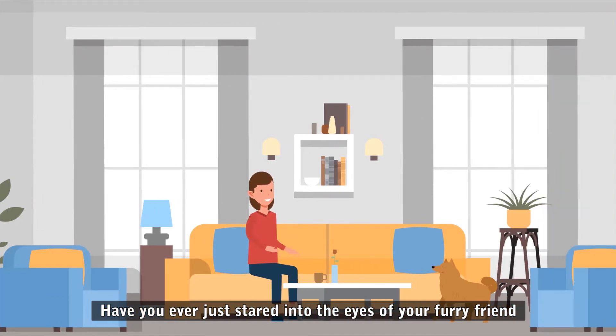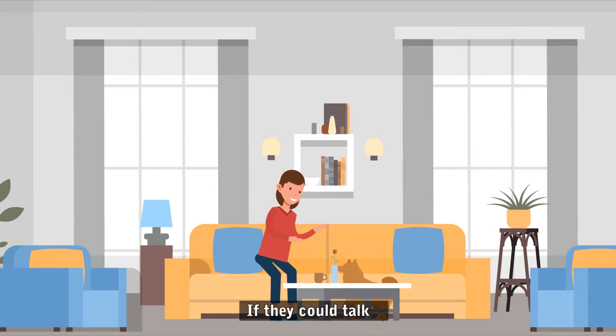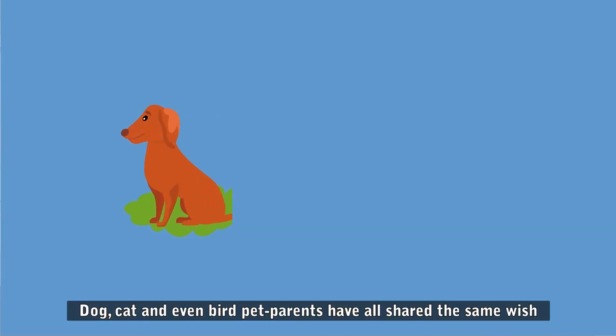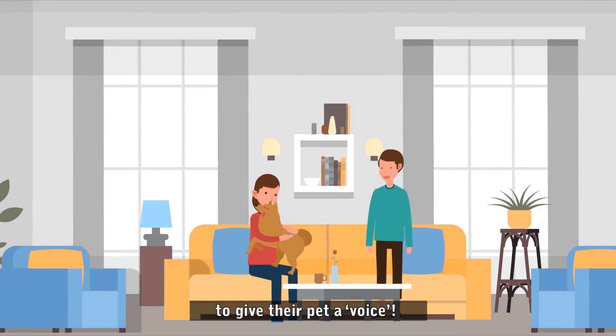Have you ever stared into the eyes of your furry friend and wondered what they were thinking? If your pet could talk, what would they say? If you've given this some thought, you're not alone. Dog, cat, and even bird pet parents have all shared the same wish: to give their pet a voice.